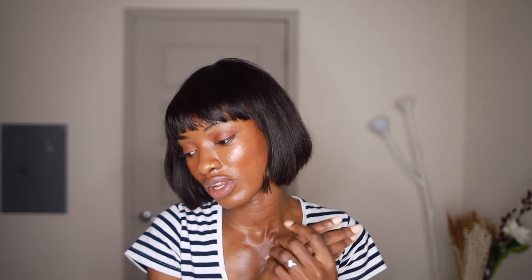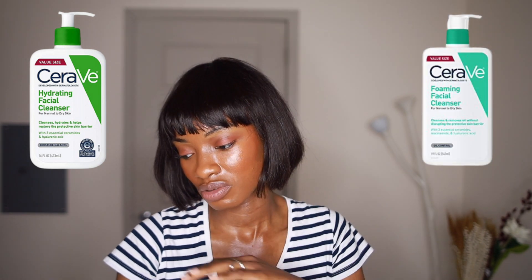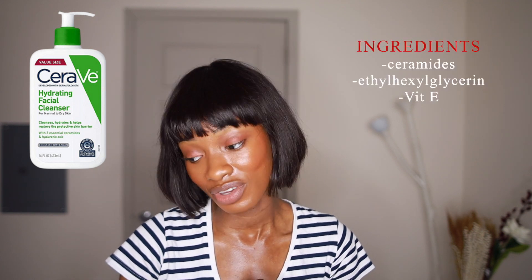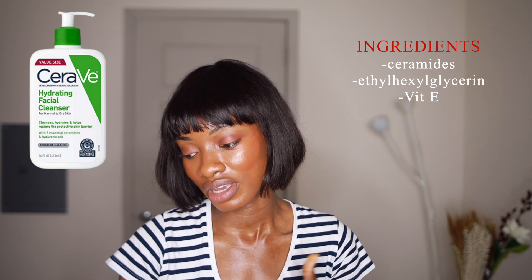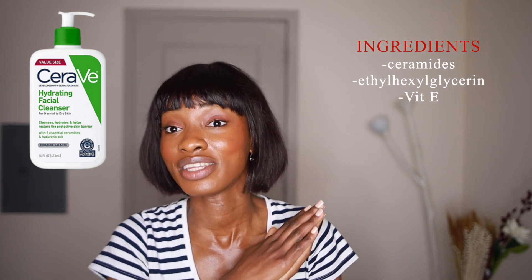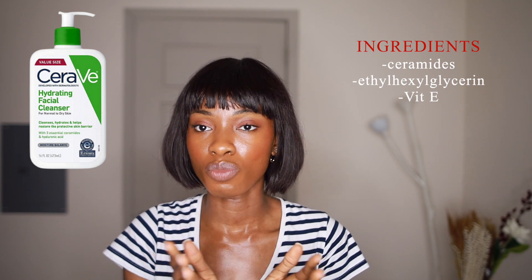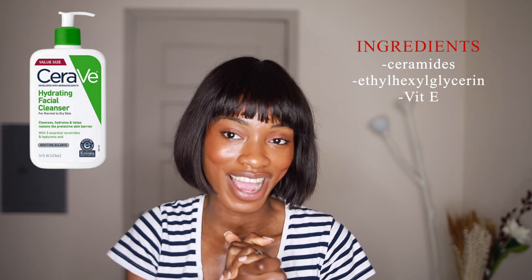Moving on to CeraVe — I noticed they don't have a general cleanser for everyone. They have a hydrating cleanser for normal to dry skin and a foaming cleanser for normal to oily skin. I'm going to talk about the hydrating cleanser today, which is more for people with dry skin. Right off the bat, this product has a lot more ingredients than the Cetaphil counterpart. It has a lot of ceramides, which is expected for dry skin types. They've updated the formula — no parabens; it has ethylhexylglycerin, which is a more modern preservative, and vitamin E, though no actives. Overall, it's a basic cleanser as well, but if I had to pick, I pick Cetaphil.